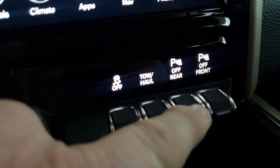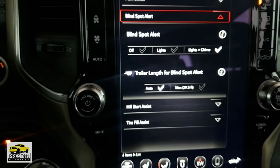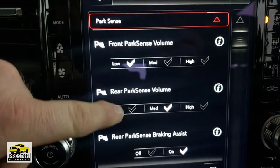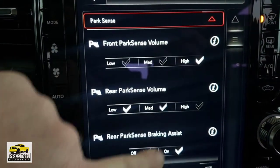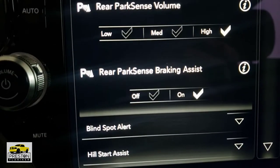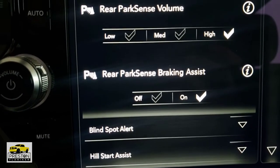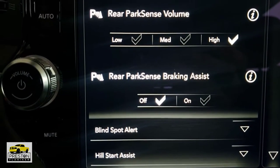You also get the front and rear park assist. These switches will turn it off whenever you press them and the light is illuminated. Back in the settings screen under safety and driving assistance, go to park assist and you can adjust the volume of each of those — and there is a different tone between the front and rear. The rear park sense braking assist feature will stop you if you're backing up too fast and it thinks you're going to hit something. It's a jolt when it stops you, so if you don't like that feature, just press the off button in the settings.